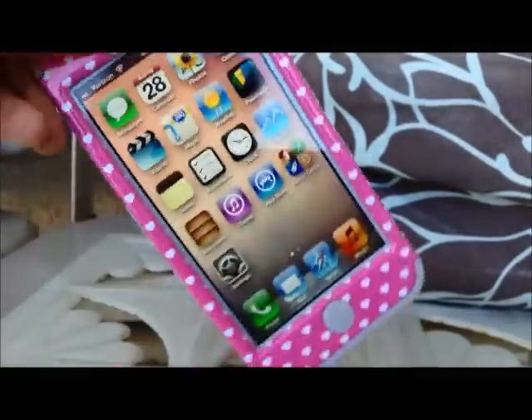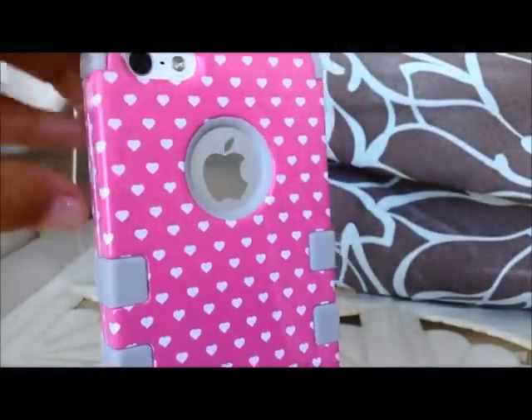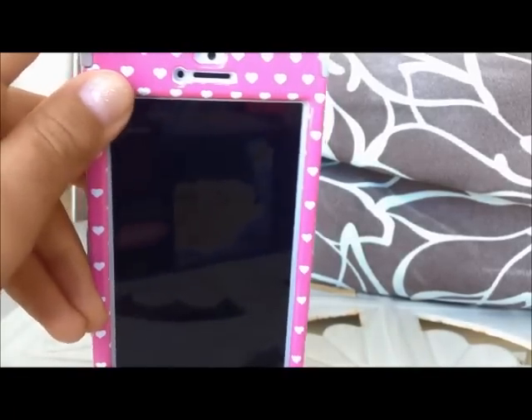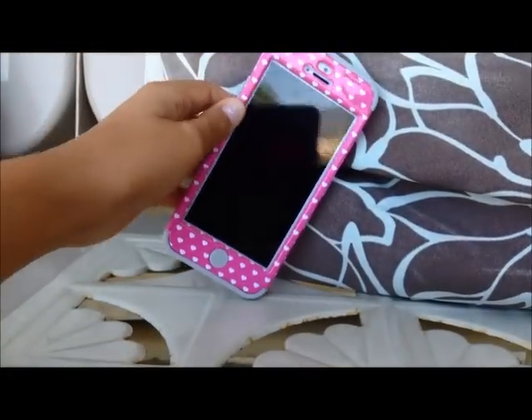But yeah, that's basically what's on my iPhone. I have a bunch of other cases, so I'm probably going to make a case collection video sometime. I really hope you enjoyed this video. And if you have an iPhone or an iPod, please leave a video response down below of you showing me what's on your device. Please comment, rate, and subscribe. Thanks for watching — bye, guys!